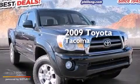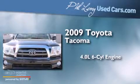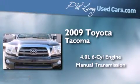This is a 2009 Toyota Tacoma. It has a 4.0-liter, six-cylinder engine, a manual transmission, and four-wheel drive.